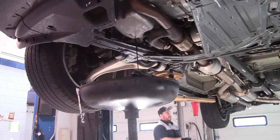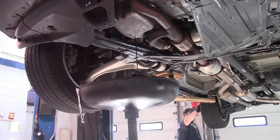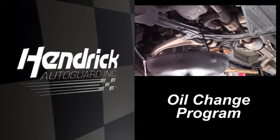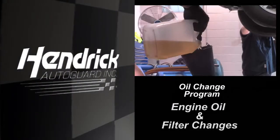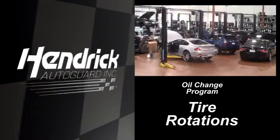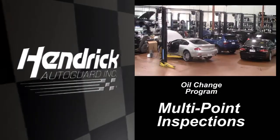One of the most important things you can do to ensure the long life of your vehicle's engine is to change your oil and filter frequently. This service will provide better long-term performance. Hendrick AutoGuard's Oil Change Program helps you drive with confidence by providing you with engine oil and filter changes, tire rotations, and a multi-point inspection for your vehicle.